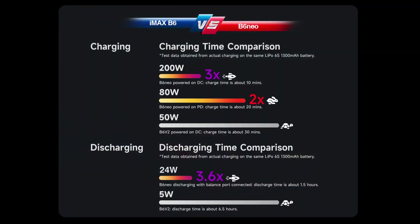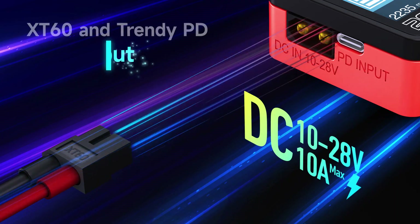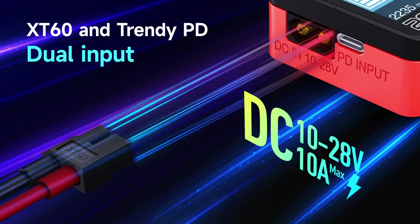Thrilled by the lightning speed with the routine job done faster. XT60 and trendy PD dual input.